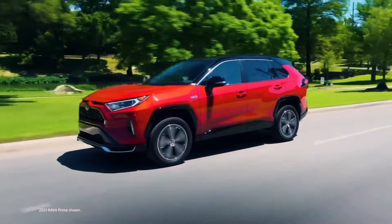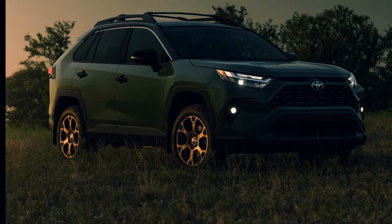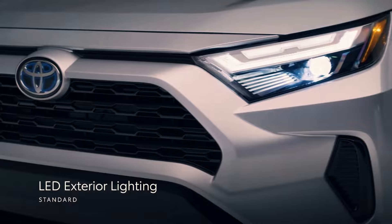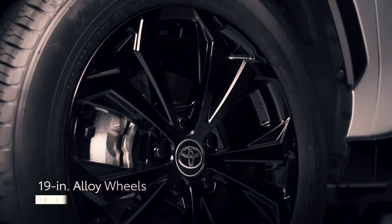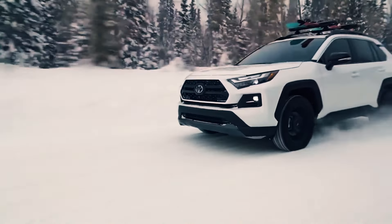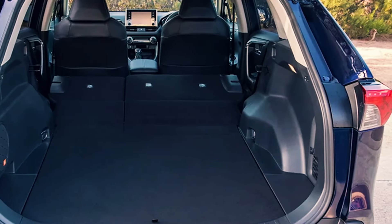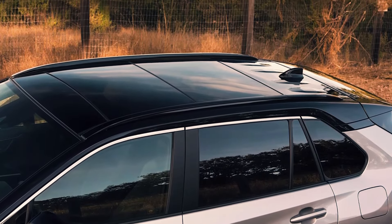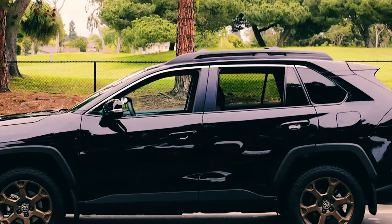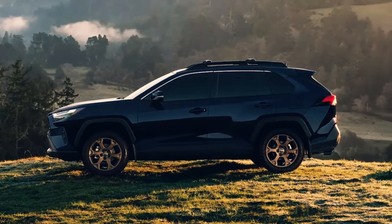In terms of value, Toyota delivers with ToyotaCare, covering scheduled maintenance and roadside assistance. Plus, the hybrid models come with an impressive warranty package, ensuring peace of mind for years to come. Prices start at $28,495 for the gas-powered version, $31,475 for the hybrid, and $43,445 for the plug-in hybrid. Of course, prices can vary depending on the trim level and features you choose. If you're interested in exploring other new SUVs hitting the market, be sure to check out our channel for more information. Thanks for watching, and we'll see you there.